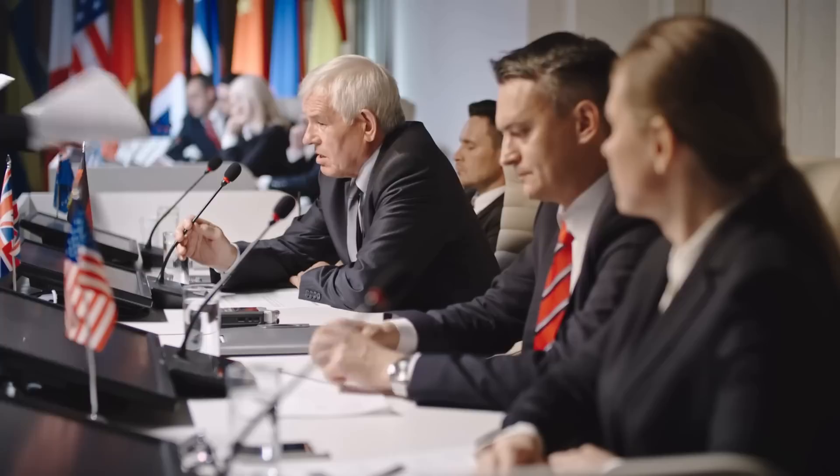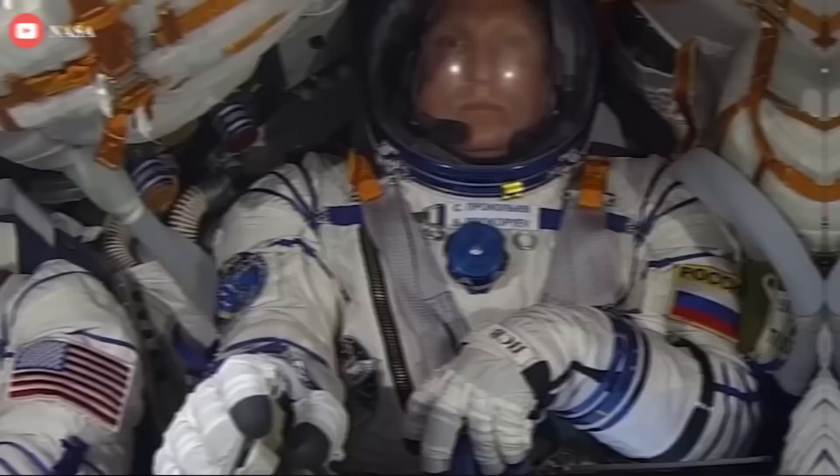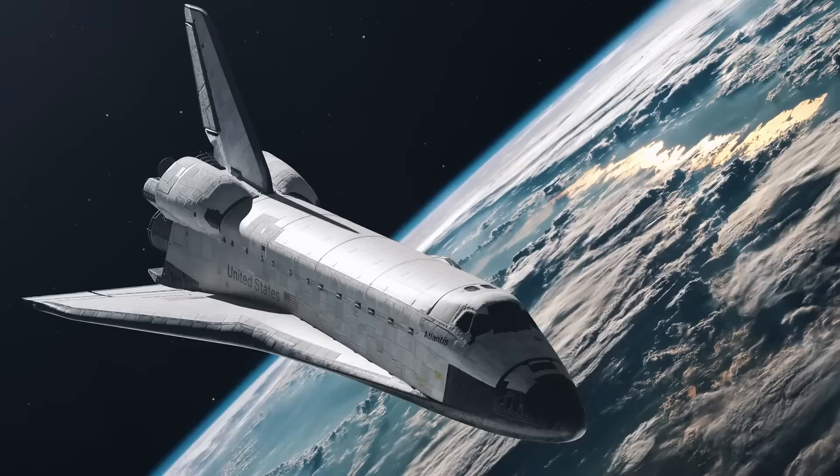Only 11 medals were given to astronauts who were still alive, while the remaining 17 were given posthumously to the 14 astronauts who perished in the 1986 Challenger and 2003 Columbia disasters, as well as the three astronauts who perished in the 1967 Apollo 1 catastrophe. The most recent medal was given to Robert L. Crippen, the first space shuttle pilot, in 2006 by former President George W. Bush.